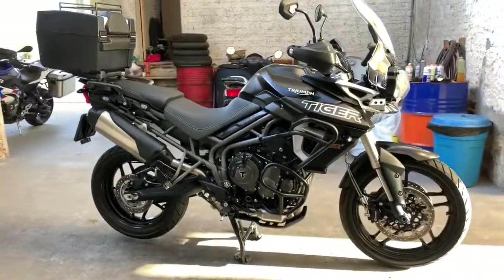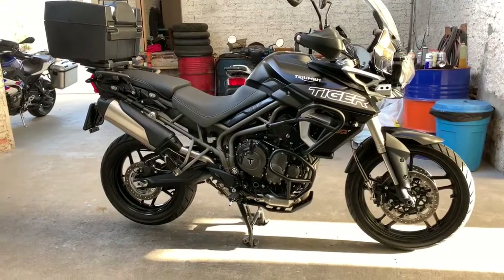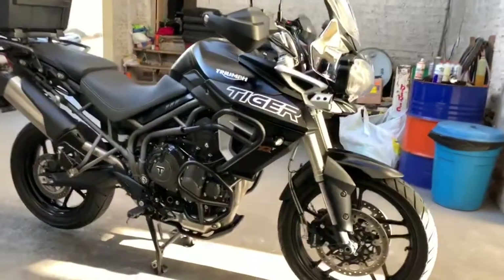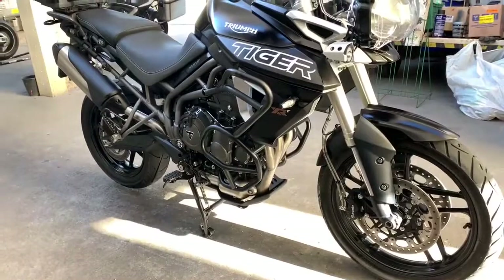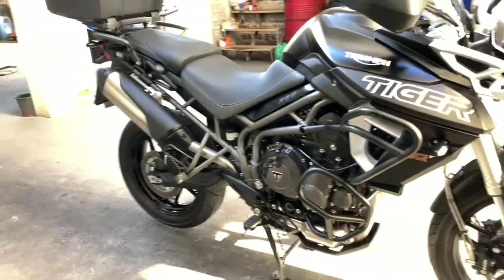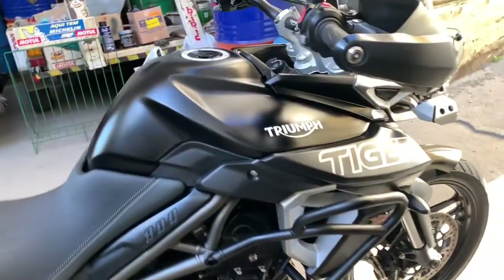Deu pra suar. E tem a moto finalizada, tudo no capricho, tudo da melhor forma possível — os coletores, tudo polido. Ela toda preparada com o maior carinho e amor, esperando o dono vir buscar. A gente fez os coletores dela, tudo polidinho. A tela na saída, tudo certo. A moto aí ficou um espetáculo.